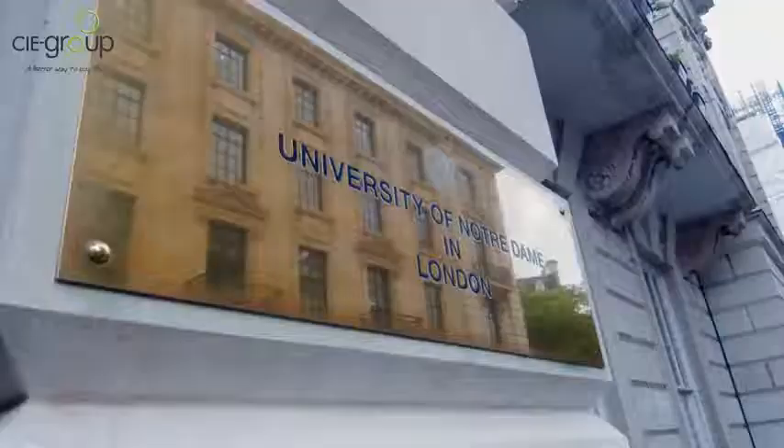We're here at Notre Dame today in the centre of London. We were contacted by the facilities manager from Notre Dame looking to get a public address system within Notre Dame.